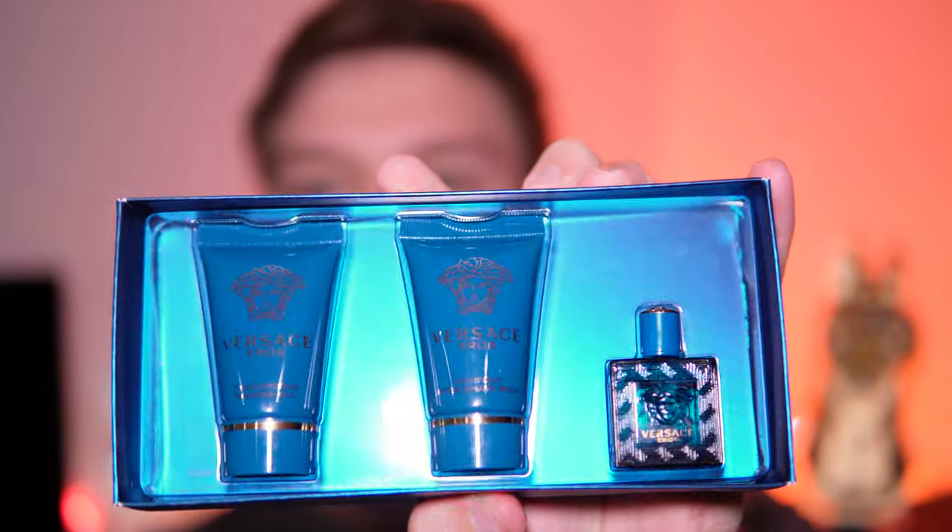I find this smells really nice, though to be honest it's very similar to some of the other Versace scents. I have another one — I think it's called Versace Light Blue — and this one kind of reminds me of that. They're both among my favorite colognes, and I could see this becoming another really nice one. I might have to go get the full bottle.